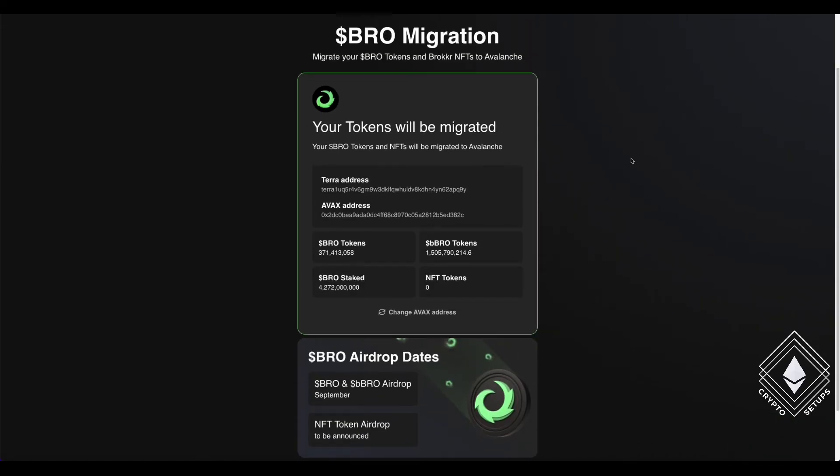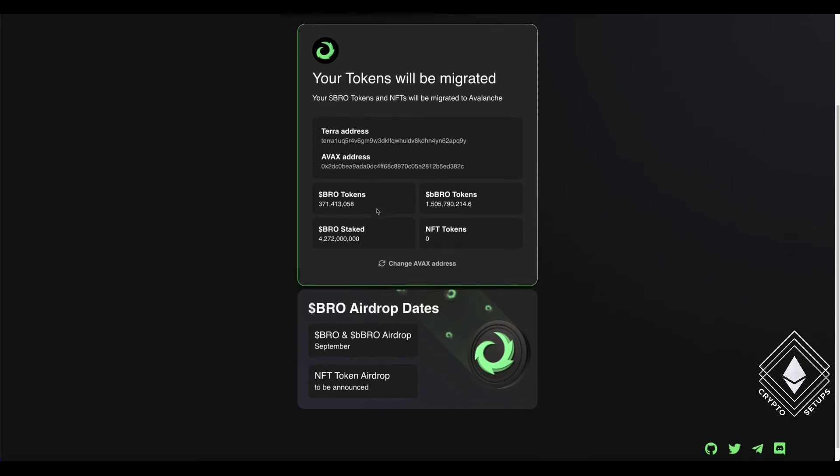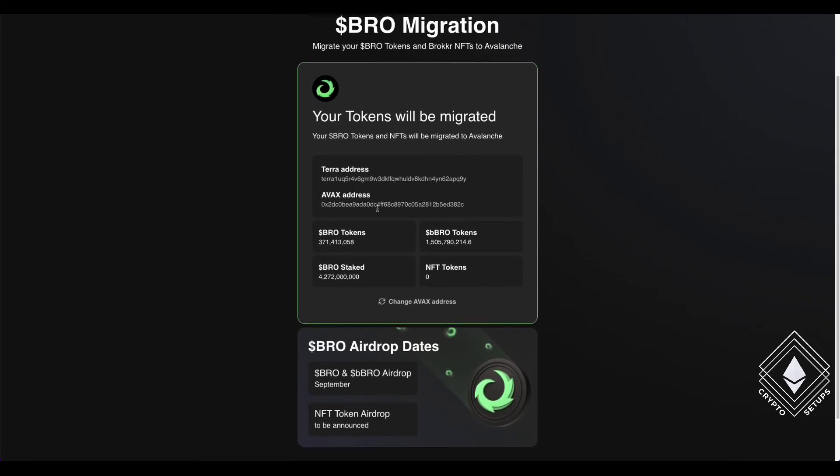And here you go — this is it, you're done. You can see that in this address I had some BRO tokens, I had boosted it, and I had some staked apparently. So I shall get this airdropped. The date is to be confirmed, but at least the protocol is launching and this is how you claim it. It is so simple.